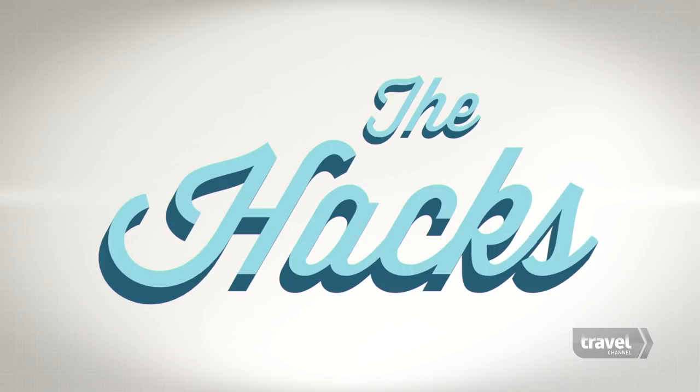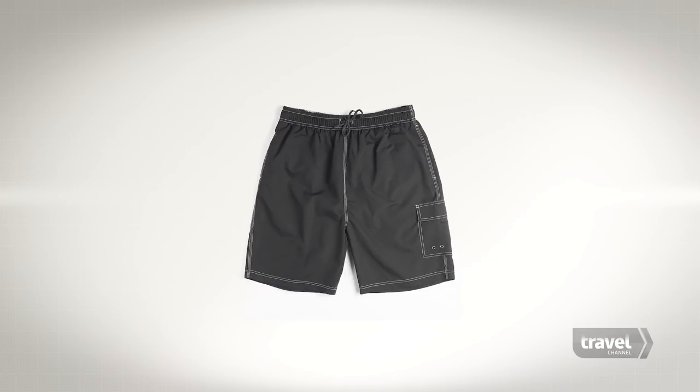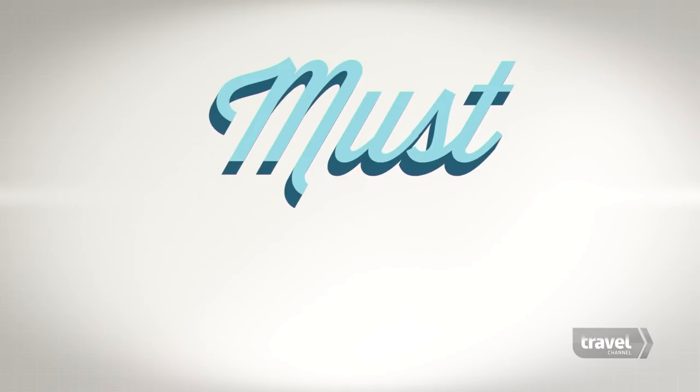Hack number one: pack two swimsuits. This way you always have a dry one. No one expects you to wear a different suit every day, so two is plenty of variety. And don't forget to pack sealable plastic bags to pack your wet suit in for the return home.